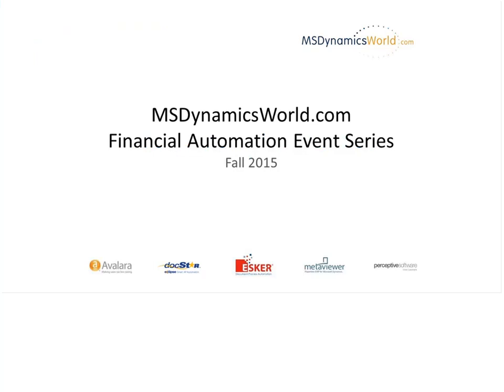Our sponsors are Perceptive Software, Metafile, Esker, DocStar, and Avalara. As we get started, please know that you can use the Q&A block or the chat to the right side of the webcast session to ask questions and provide your thoughts.